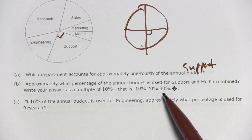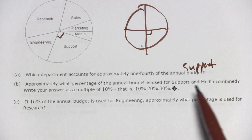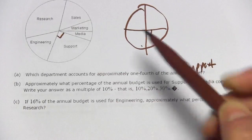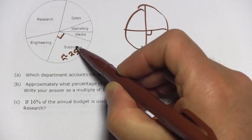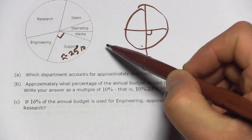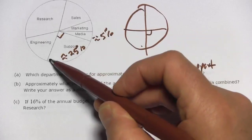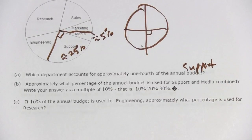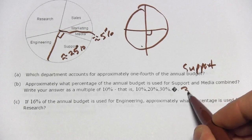Question B asks: approximately what percentage of the annual budget is used for support and media combined? Write your answer as a multiple of ten percent. Support is about one-fourth, so that's about 25 percent. And media looks pretty small — I'm going to guess about five percent. If you added these together, you'd get something that looked like about a third of the pie. Since they want a multiple of ten, I'm going to say that's 30 percent.